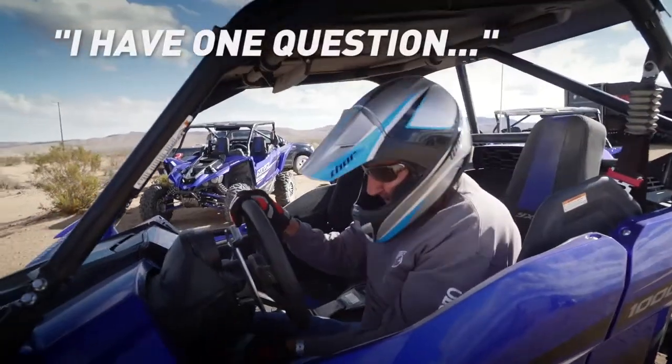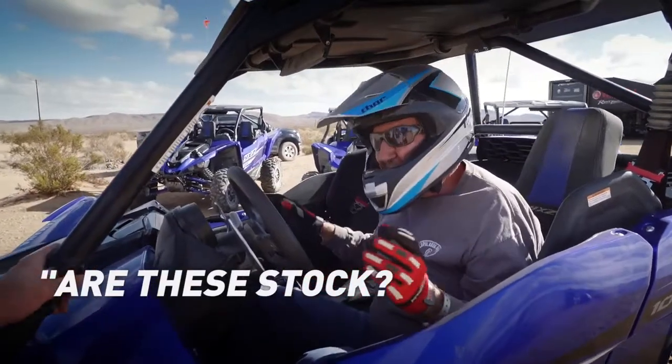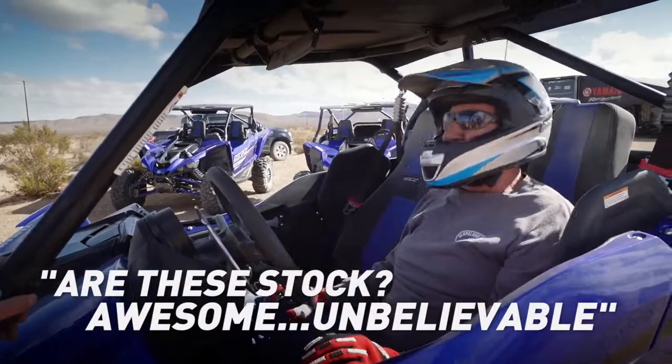I have one question. Are these bone stock right now? This is a factory setup. This is exactly how it comes from the factory, sir. Awesome. Unbelievable.